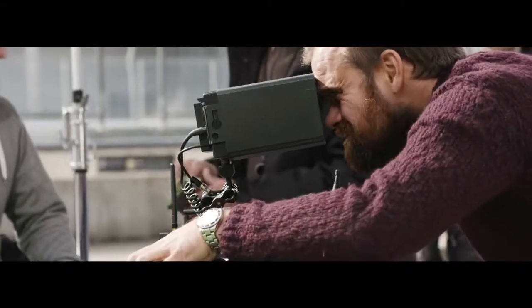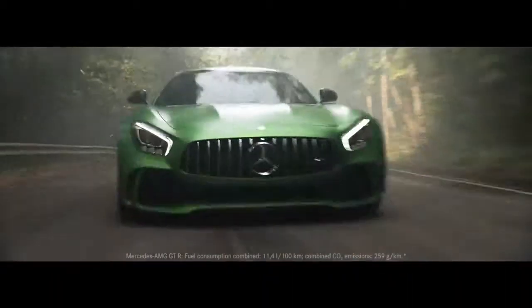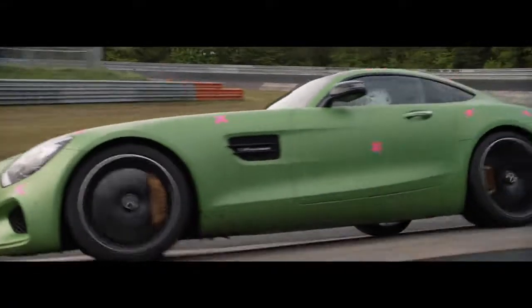I'm very much looking forward to seeing the edit because I think it's going to be a killer spot. I think it's going to represent speed and energy, and that's what I look forward to the most. In contrast to Thailand, everything at the Nürburgring ran smoothly.